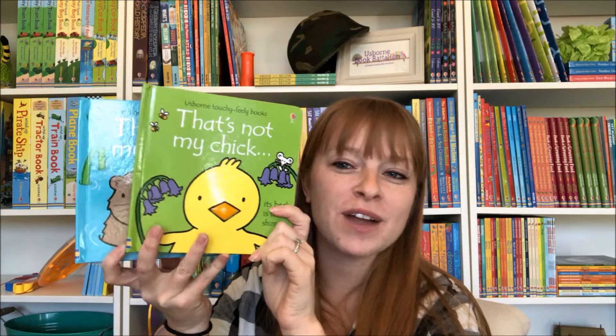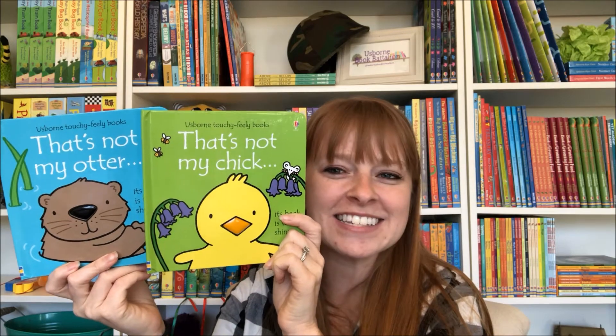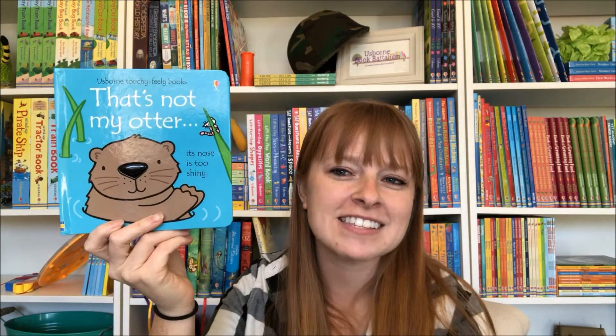Hey y'all, it's Katie with Usborne Book Battalion. I wanted to show off our two brand new installments of the That's Not My series. We have That's Not My Chick and That's Not My Otter.